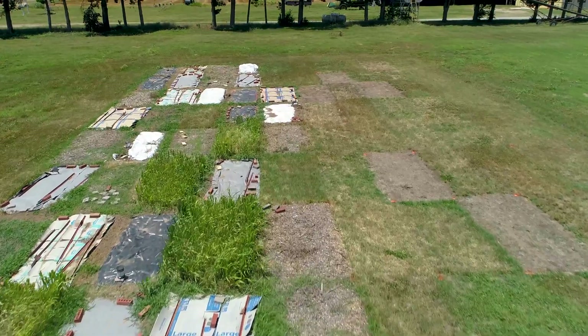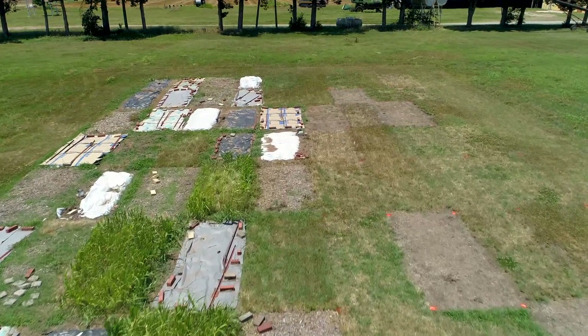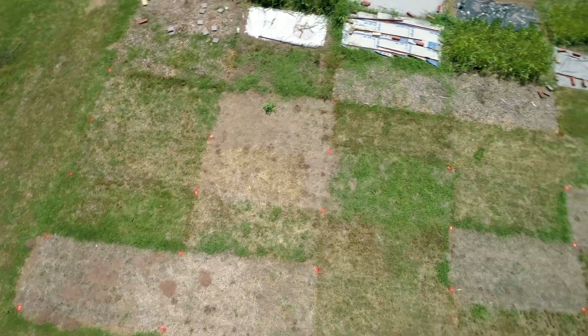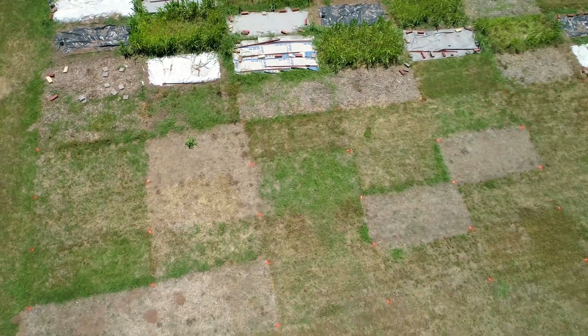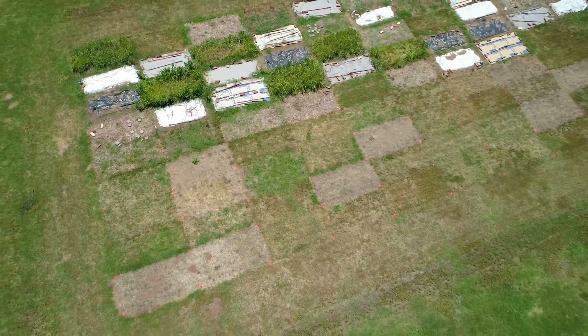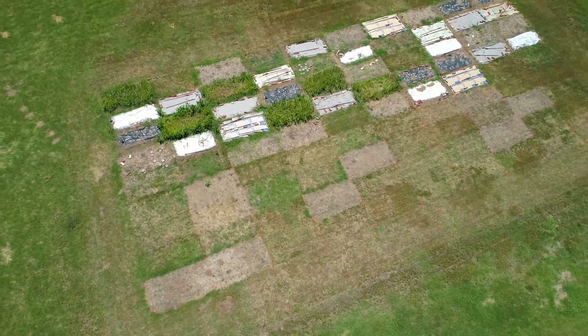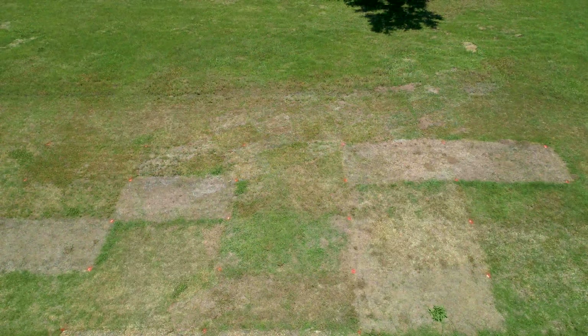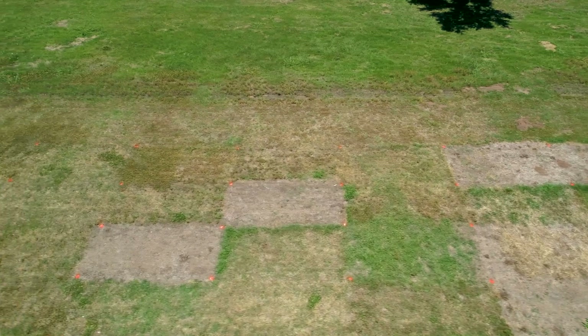We call it eradication, but we kind of don't anticipate eradicating Bermuda grass because we know it's here to stay. But we wanted to look at starting to kill our Bermuda grass in these plots. Of our 30 different treatments, 13 of them consisted of different sprays that we've applied.